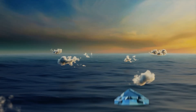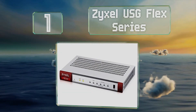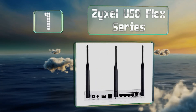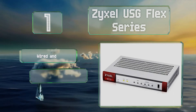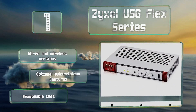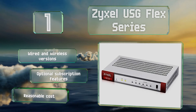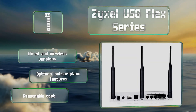And coming in at number 1 on our list, whether you need to protect 10 workstations or 100, one of the Zeisel USG Flex series can help. There are options rated for anywhere from 5 to 150 users, 10 or more active VPN connections, and over 2GB of throughput. There are also wired and wireless options available, along with subscription features. They come in at a reasonable cost too.